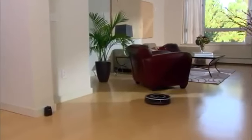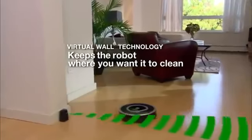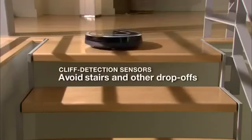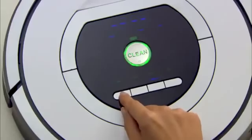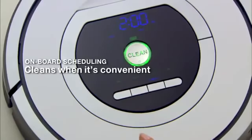Roomba knows which areas to clean and those to avoid. Virtual walls keep the robot in the rooms you want to clean and out of the ones you don't. The robot uses cliff sensors to avoid stairs and drop-offs while cleaning. Roomba cleans when it's convenient for you — the robot can be scheduled to perform up to seven cleaning sessions per week, even at times when you're not home.